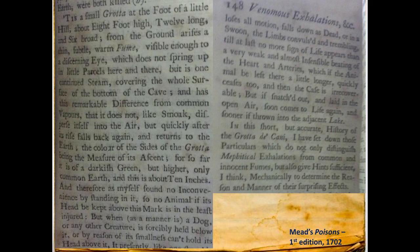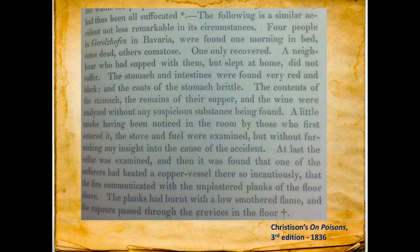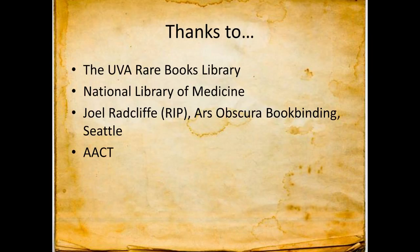Christison talked about carbonic acid, which was probably more carbon monoxide than anything else, maybe some CO2. They wrote extensively about folks found dead with carbon monoxide — stomach contents analyzed without suspicious substance, smoke found from a stove, one case where someone heated a copper vessel incautiously with a low flame. There's lots more I could talk about, but I don't want to take up too much time. I want to thank the UVA Rare Books Library and the National Library of Medicine, and Joel Radcliffe, the fantastic bookbinder who bound my book in toad skin, who has since passed on. Thanks to AACT for having me. That's all I've got.